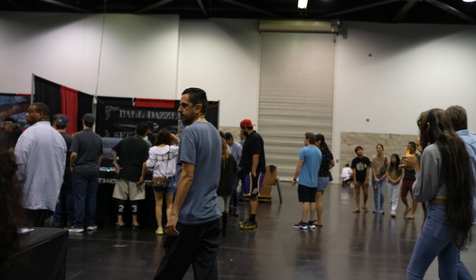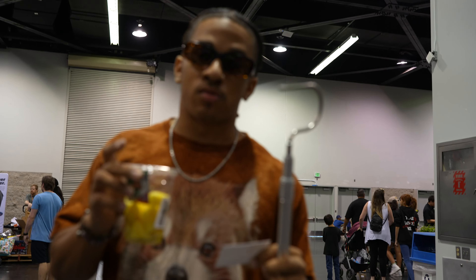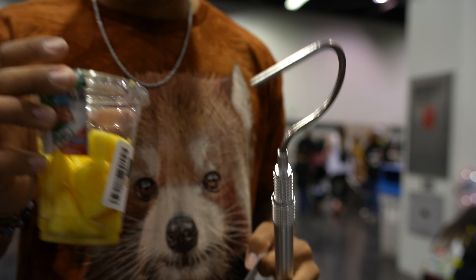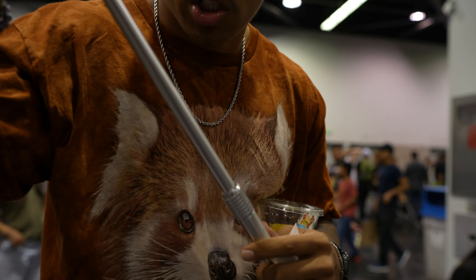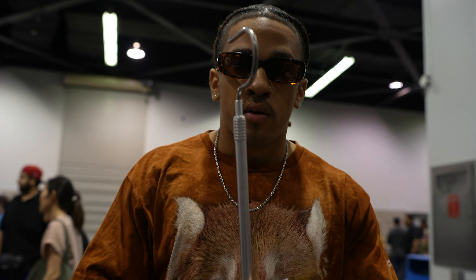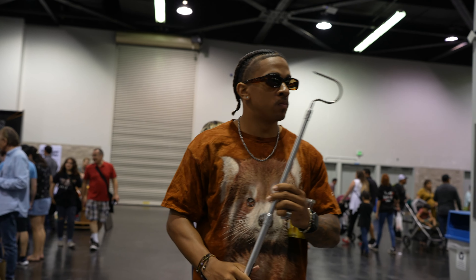Whenever I come to these reptile shows, they always have these magical little hooks. You guys know that I like to go out and play in the jungle, so I had to get myself a little telescoping hook to help me catch bushmasters out in the jungle. Shout out to Craig from Millipedes and More for this long telescope hook system!